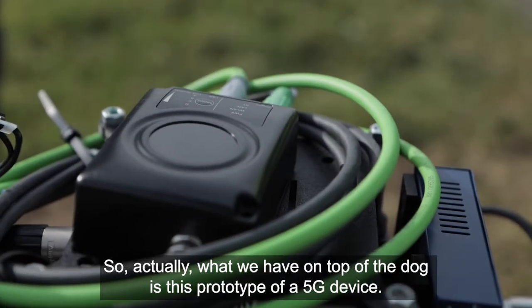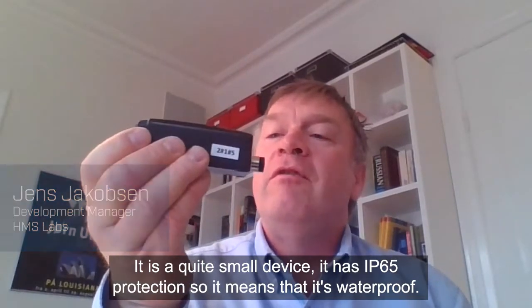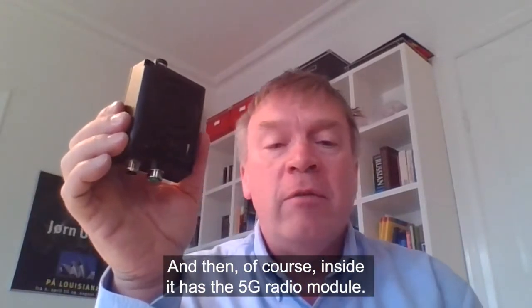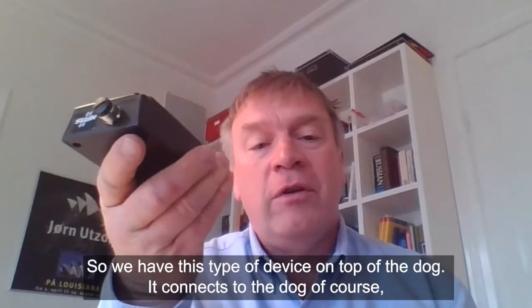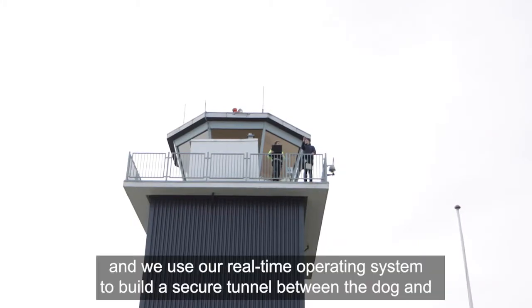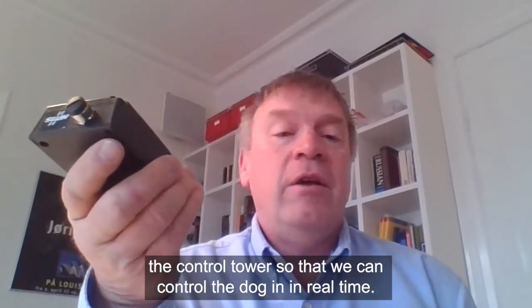What we have on top of the dog is this prototype of a 5G device. It's quite a small device — it has IP65 protection, so it's waterproof. There's an opening for the SIM card, a connector for power, and Ethernet. Inside it has the 5G radio module, built-in antennas, and a built-in real-time operating system. This device connects to the dog and to the 5G network, and we have the same device in the control tower. We use our real-time operating system to build a secure tunnel between the dog and the control tower, so we can control the dog in real time.